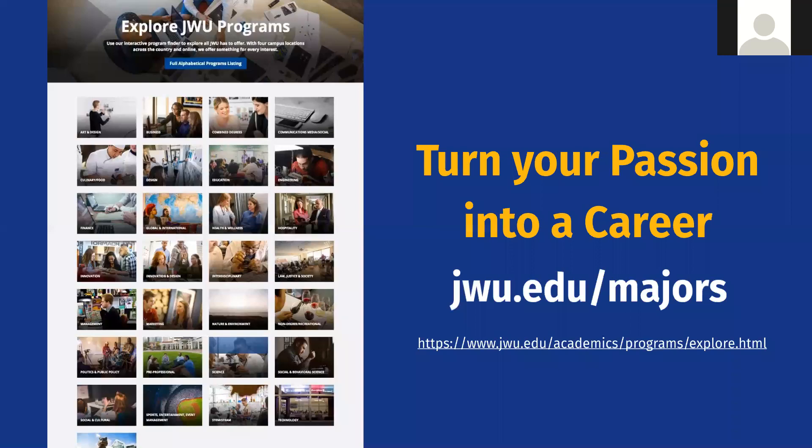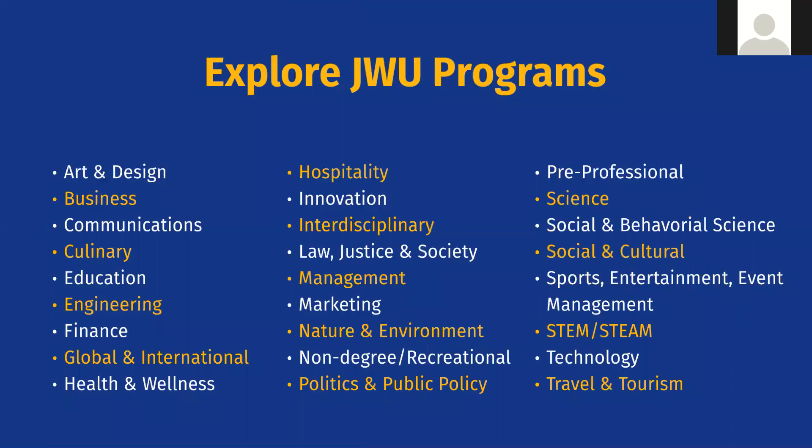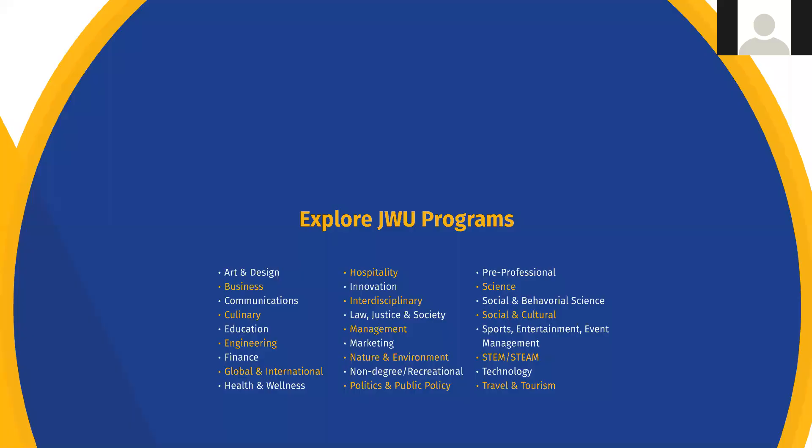We have over 50 different majors — everything from finance, accounting, and marketing to culinary arts and baking and pastry arts. One of our newest majors is food innovation and technology. We also have hospitality, travel and tourism, hotel management, sports entertainment, and event management. There's a college of health and wellness with biology, health science, and public health, and a school of engineering and design covering computer science and robotics.